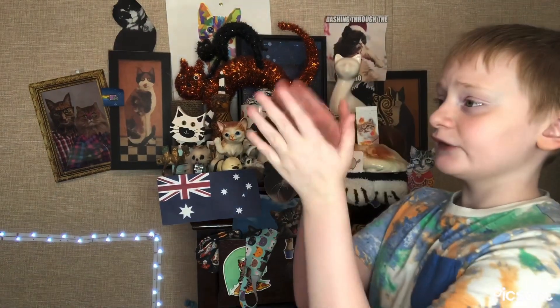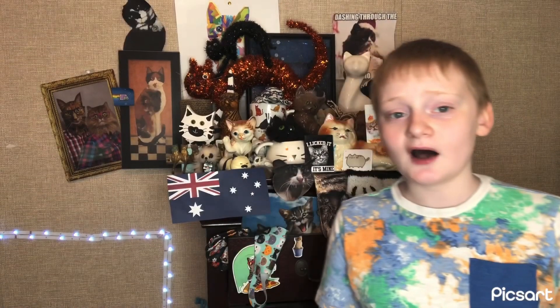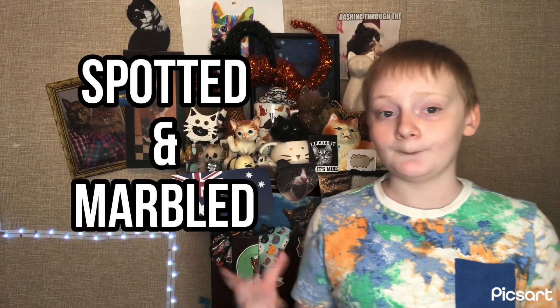Now time for the segment where I talk about fur colors and coat patterns. The types of colors you can find on the Australian Mist are brown, blue, chocolate, lilac, and gold. The coat patterns you can regularly find on the Australian Mist are spotted and marbled.